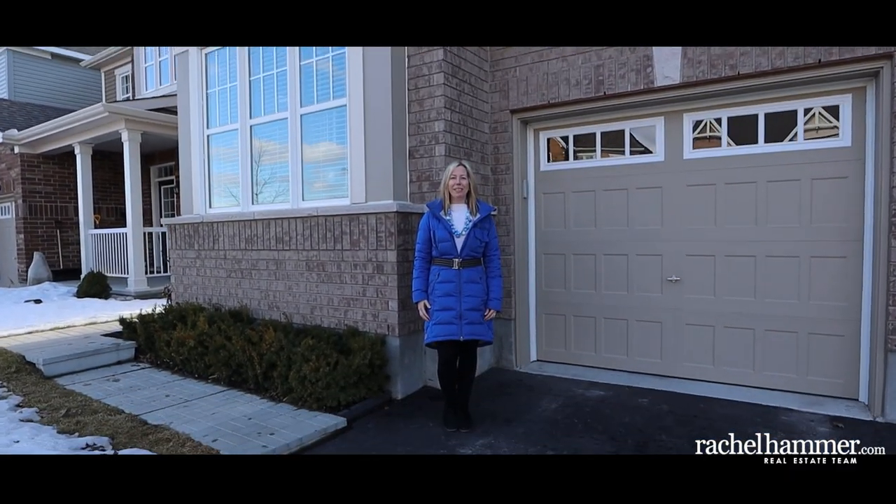Hello, my name is Rachel Hammer, and today I'm thrilled to introduce to you 191 Lamprey Street here in beautiful Half Moon Bay, Ottawa.